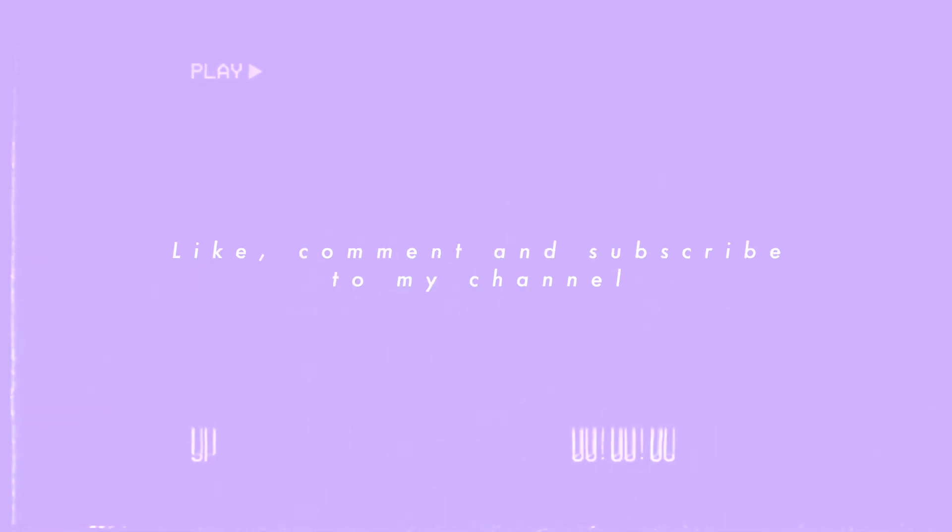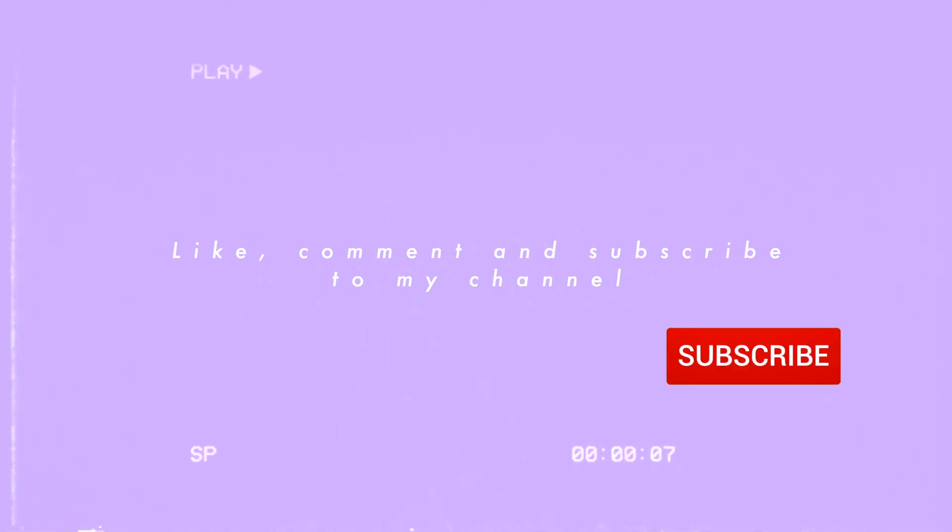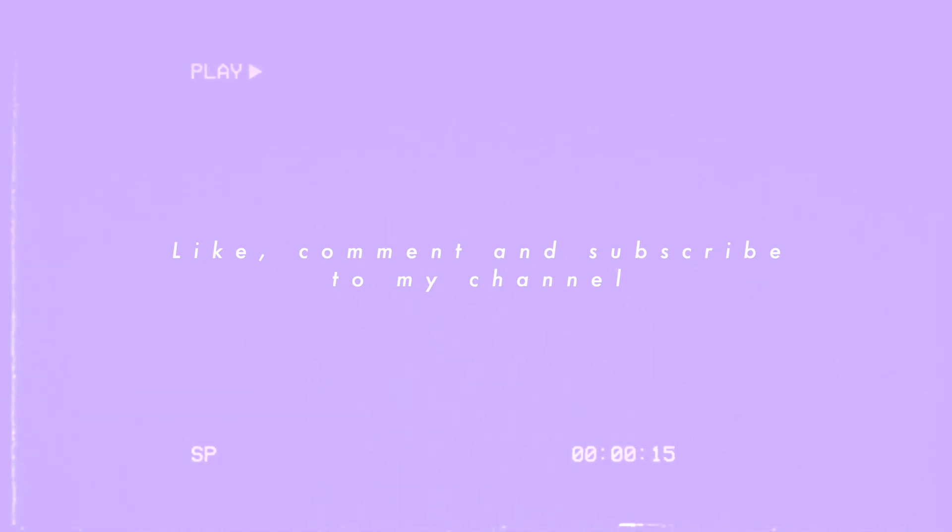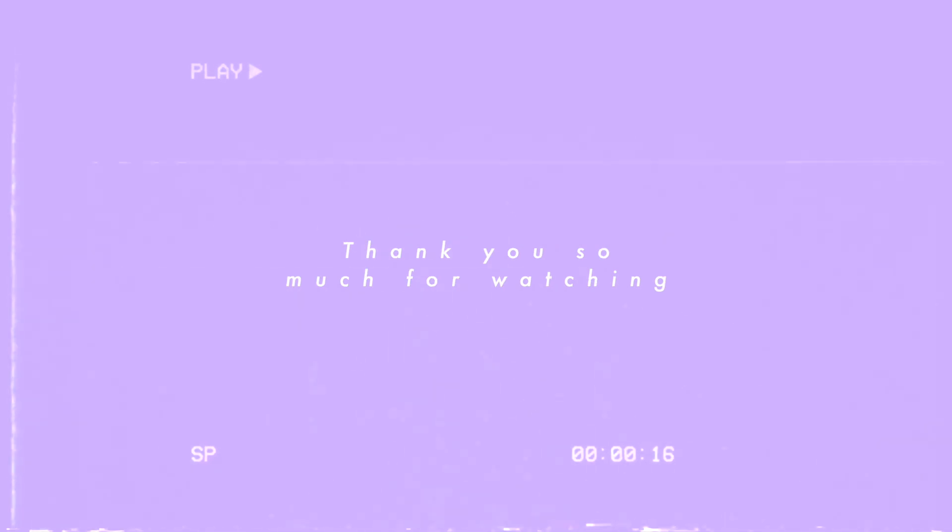If you liked this video, give it a like and subscribe to my channel — click the bell so you don't forget that I upload every Saturday. Comment your favorite fall beverage in the comments down below. Thank you so much for watching this video, I love you, bye!